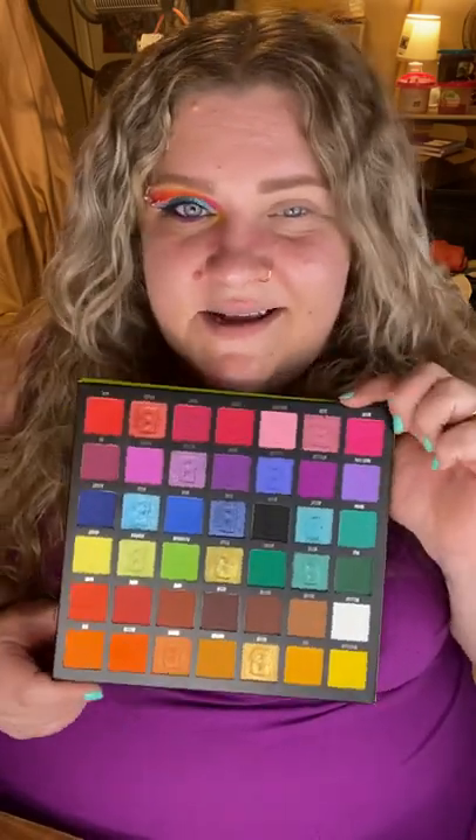We're going to use one of the newer palettes in my collection — the Beauty Bay Bright 2.0. I really enjoy this palette; the formula is fire, it is just so good. I already have my eyeshadow primer on — this is my Wet 'n' Wild Photo Focus Rose eyeshadow primer. It has a little bit of coverage to it, which I like; it gives my eyelids a more even base to start from.